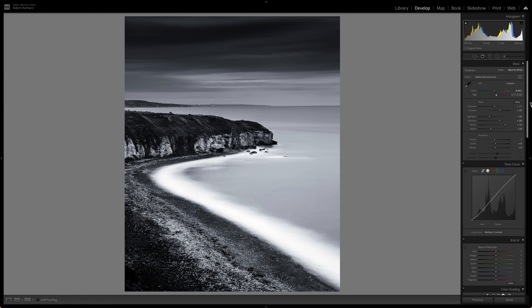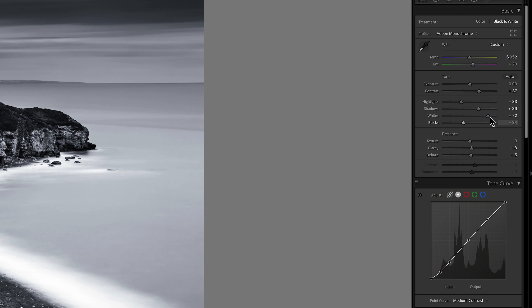The next tip is just to make it black and white. What I like with my black and whites is to really drive the contrast — I love a nice contrasty black and white. I push the whites and blacks in opposite directions to create really strong contrast: blacks down, whites up, boost the contrast, and then put a medium contrast curve on top to crush that contrast further. That's the look I like. You might prefer a little less contrast, but that's what works for me.